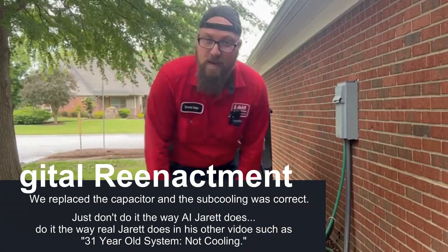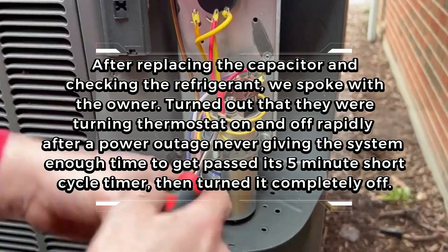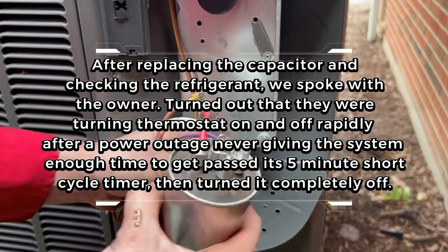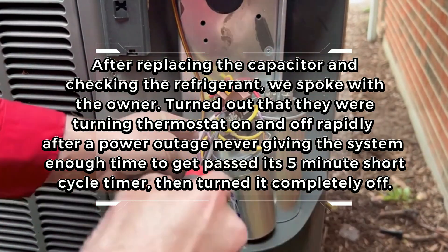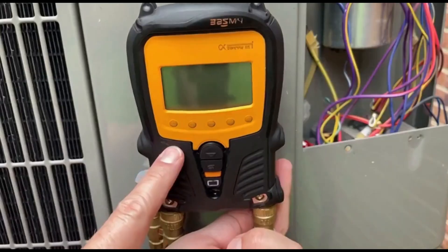It looks like I didn't notice the camera wasn't recording, so we'll do a dramatic recreation. We will just replace this faulty capacitor with a new one. And with that totally accurate and not AI-generated dual capacitor changeout, all that's left is to check the charge.